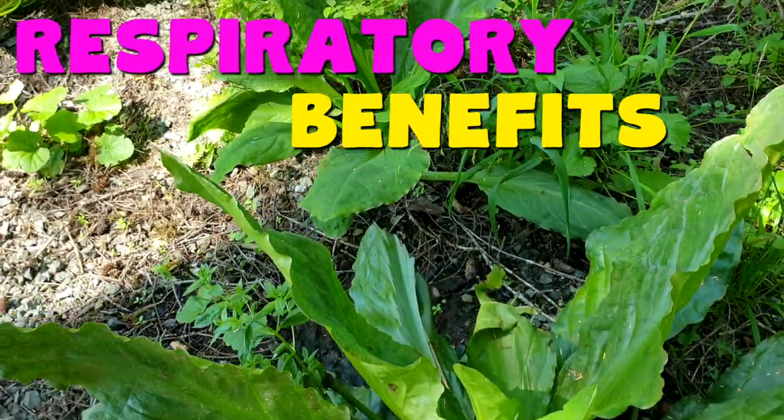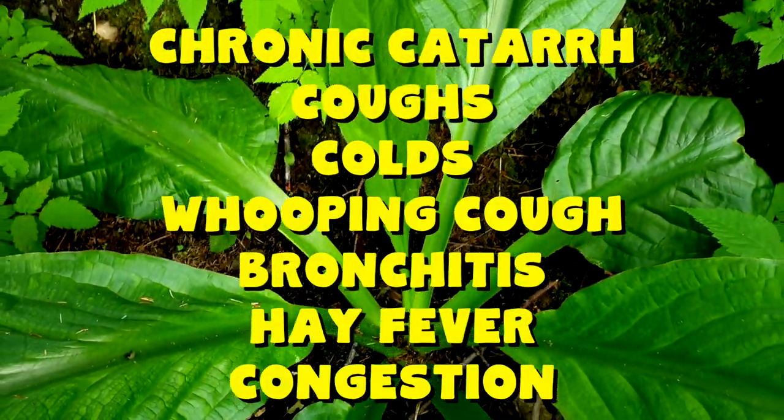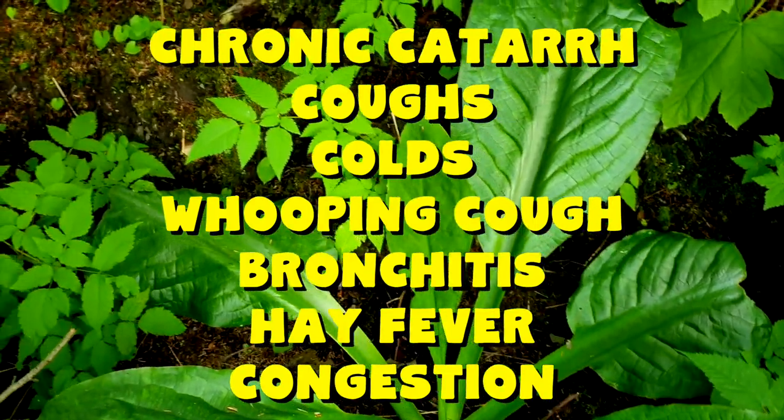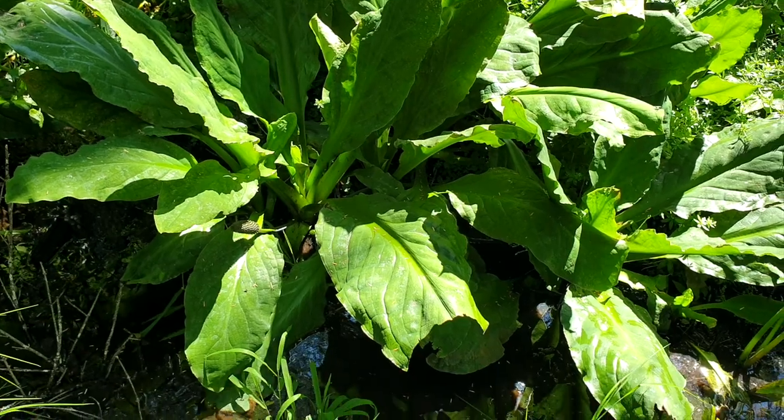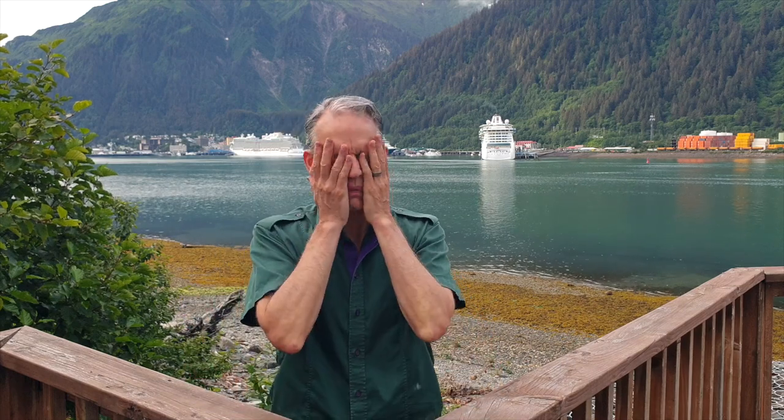This is where skunk cabbage really shines. It has been used for a wide variety of respiratory issues, as you can see by the list on the screen. The Dakota and Winnebago tribes — yes, Winnebago was culturally appropriated by the RV companies — both these tribes and others have found skunk cabbage particularly helpful for asthma problems. It's even used to help clear congestion from the nose.